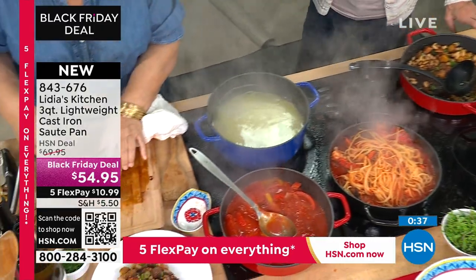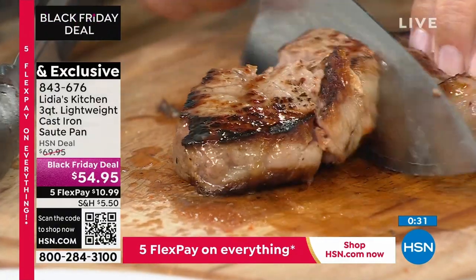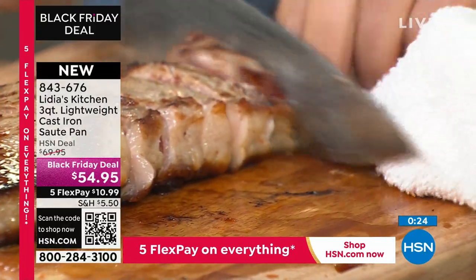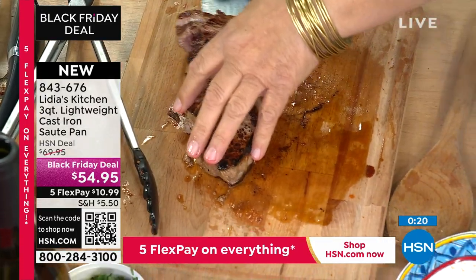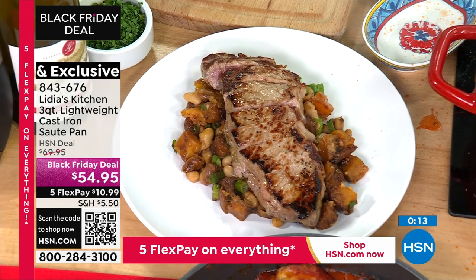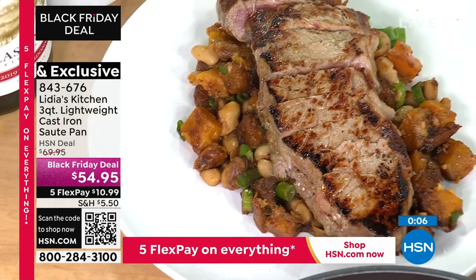I'm going to slice the steak and put it right on top of that. The item number for that sauté pan is 843-676. We are also going to share the item number on the cookbook because it is already super popular. We want to make sure you have the chance to get in on everything.